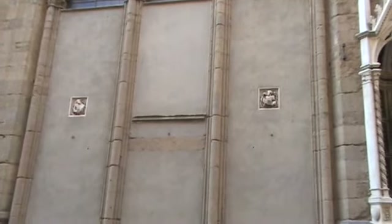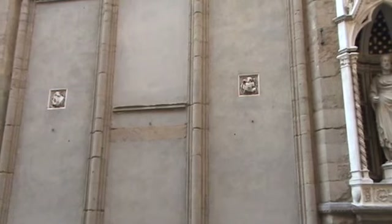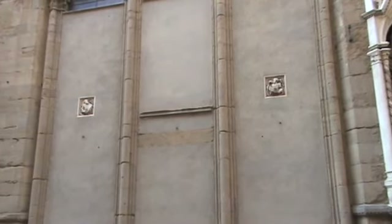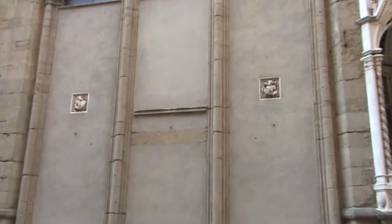Also embedded in what are now the filled-in arches of the original loggia or market are little vignettes of something — I'll try and show a quick snapshot close up.